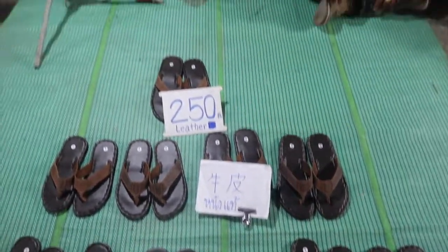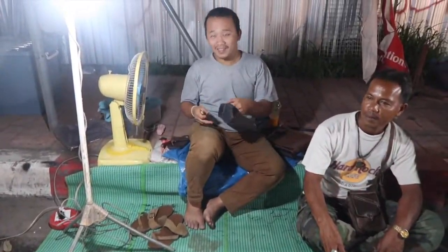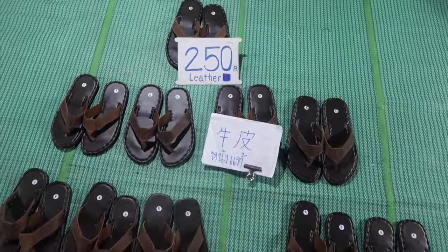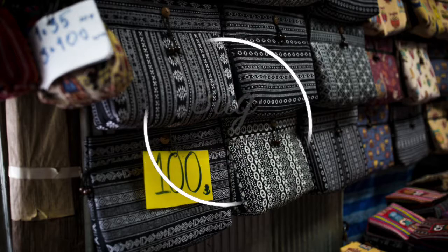At the Sunday market we found handmade leather sandals for just over $7. Amazing. And then we found bags for $2.87.